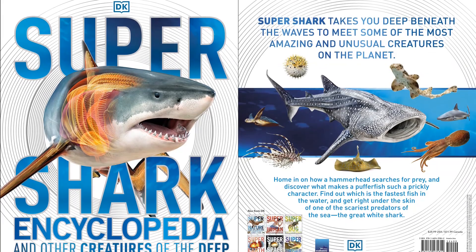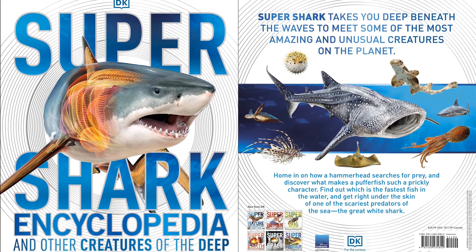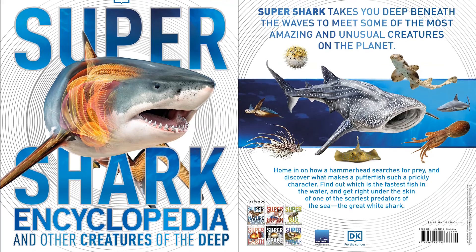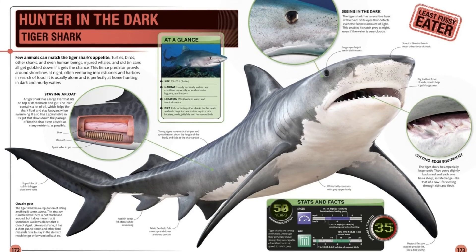A jaw-dropping visual voyage of fun facts discovery, exploring the deep waters of the sea and the mysterious creatures that live in it. Uncover our ocean's secrets in this kid's book with a remarkable array of 80 sharks, as well as other fascinating sea creatures that lurk in her depths.